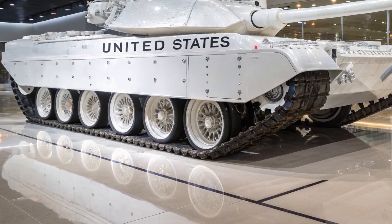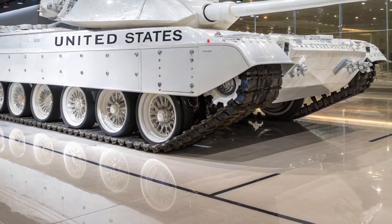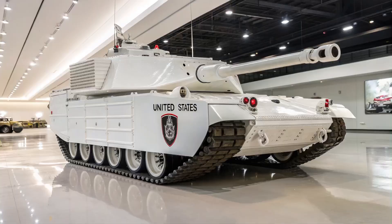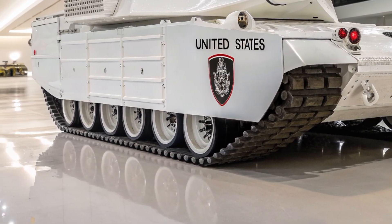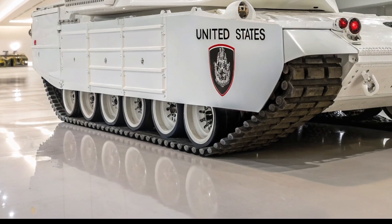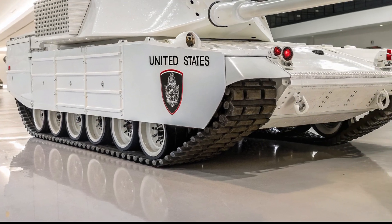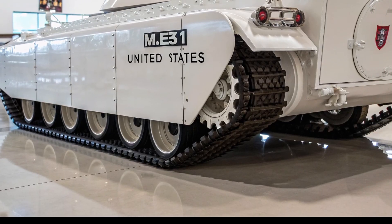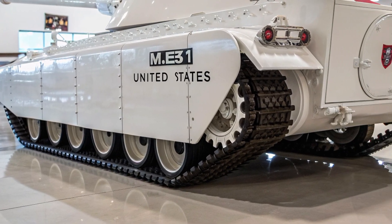The M1 Abrams has always been famous for its Chobham composite armor, which proved nearly invincible in Desert Storm. But today, armor alone isn't enough. The M1E3 introduces next-generation armor modules, including improved Chobham composites with advanced ceramics, explosive reactive armor (ERA) add-ons for extra defense, and active protection systems (APS) like Israel's Trophy system, capable of shooting down incoming rockets and missiles. The APS is a game-changer — instead of just sitting and taking a hit, the tank actively defends itself by detecting threats and neutralizing them mid-air. In short, the M1E3 will be like a fortress on wheels, nearly impossible to take down with conventional anti-tank weapons.